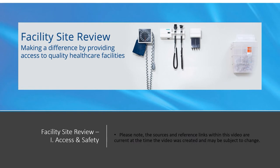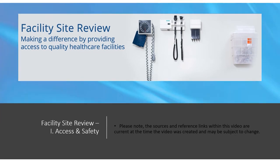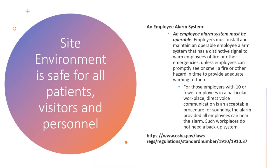Let's get started with the first section of the tool called Access and Safety. Clinic settings with more than 10 employees must install and maintain an employee alarm system with distinctive sounds to warn employees anywhere in the clinic of an emergency. Adequate warning is the key to safety of your employees. For clinic settings with 10 employees or less, direct voice communication is acceptable provided all employees present can hear the voice communication. A policy will be required stating your clinic's emergency protocols.